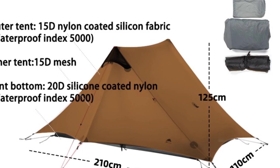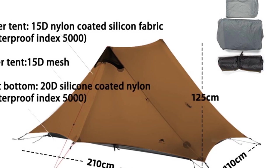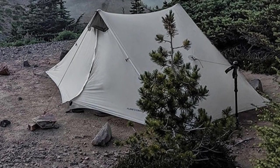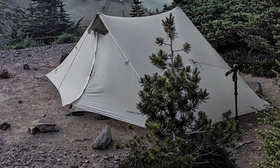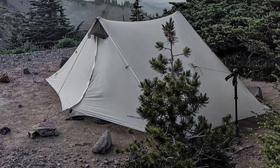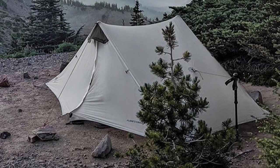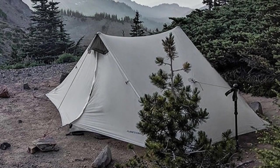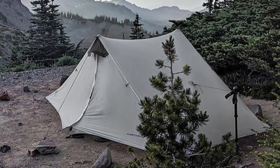Overall, the Lanshan 2-3F UL Gear Tent is a high-quality, versatile camping tent that delivers on all fronts. It is durable, waterproof, lightweight, and easy to use, making it a must-have for any outdoor enthusiast. Whether you're planning a weekend camping trip or a longer adventure, this tent is sure to exceed your expectations.